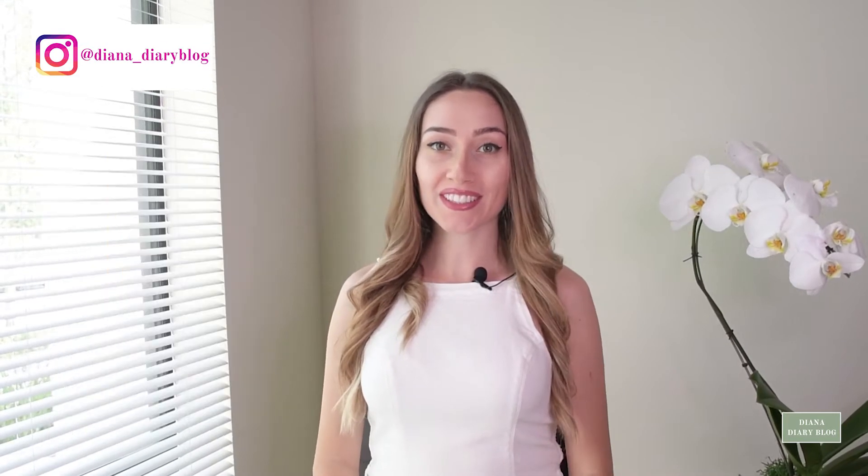Hi, it's Diana. Thank you for watching. I am a lifestyle content creator. My channel is about travel, photography, lifestyle, cooking and much more.